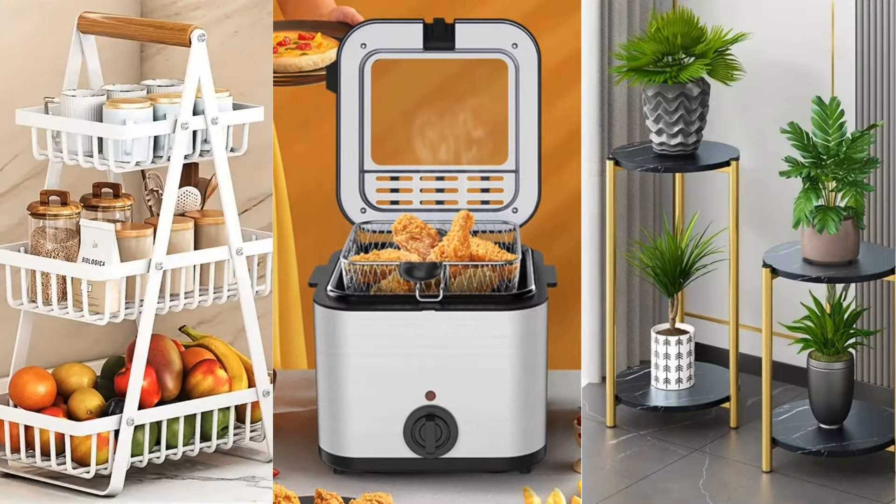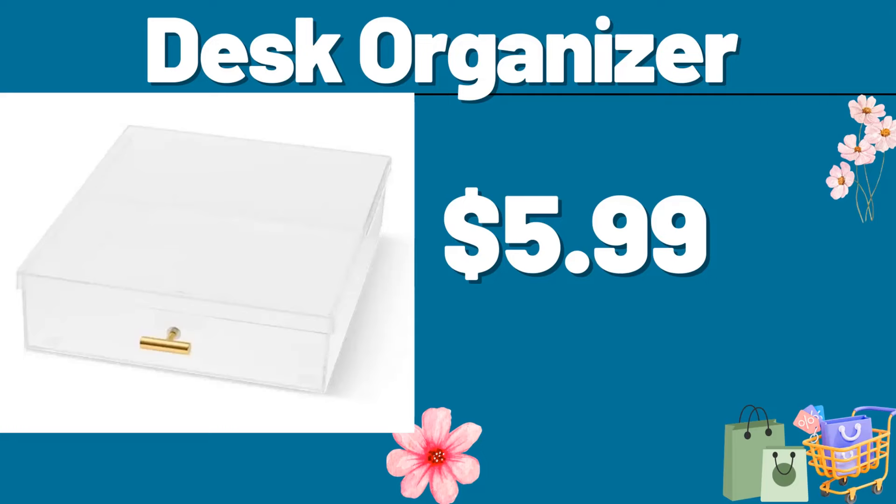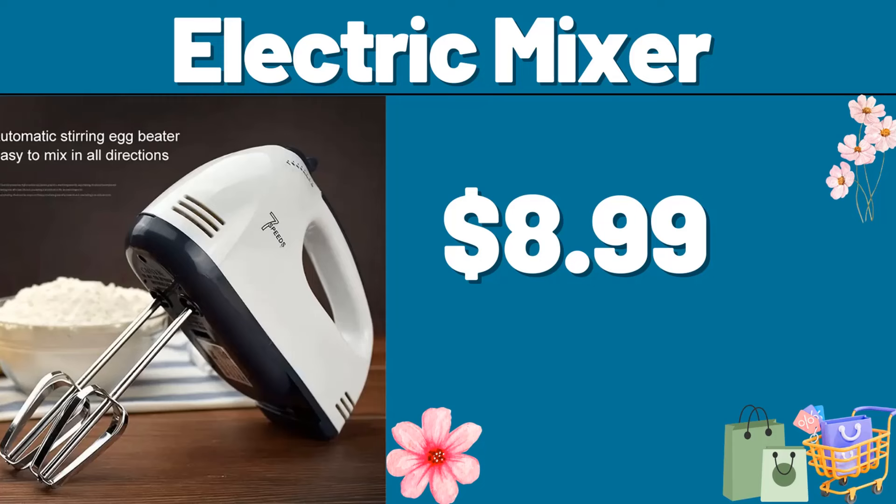Hello everyone, let's take a look together at the discounted products at Aldi Market. Desk Organizer, $5.99. Electric Mixer, $8.99.